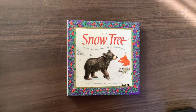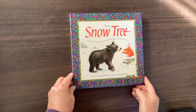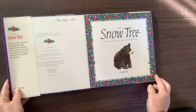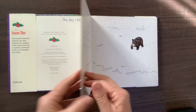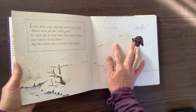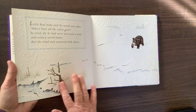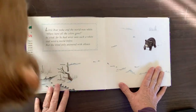All right, here we go. The Snow Tree, written by Caroline Repchuk, illustrated by Josephine Martin. The pages are really thick, and they're embossed, so you can feel texture — like these snowflakes and the trees are textured. We'll read it together because I just really love the whole experience of this. It's not only beautiful, but you can feel it, too.